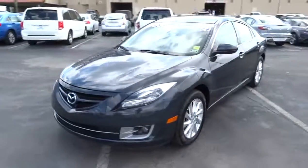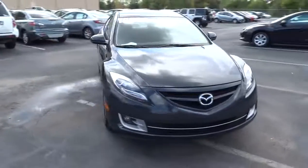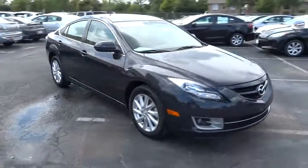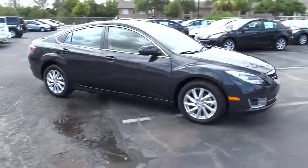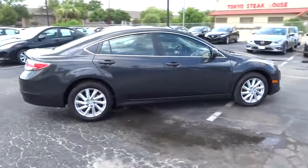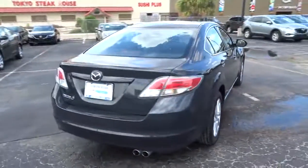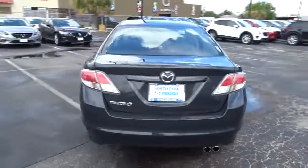2012 Mazda 6. Exceptionally stylish and fun to drive, the Mazda 6 has quality, dependability and reliability at the heart of its design. Pair that with Smart Money's 2009 Best Value Sedan Award and this acclaimed sports sedan appeals to your senses and your wallet, and is priced below $20,000.